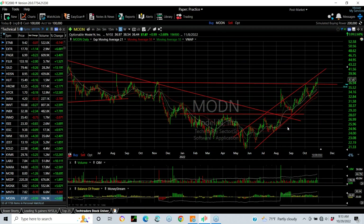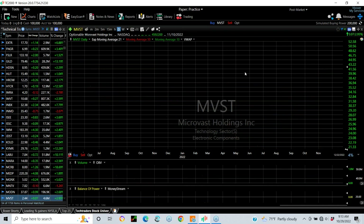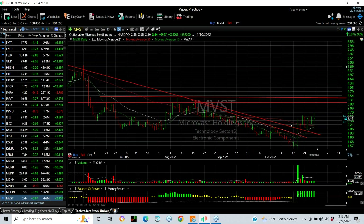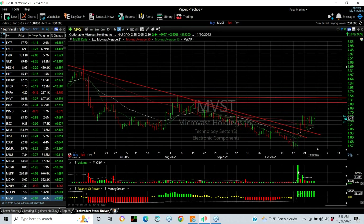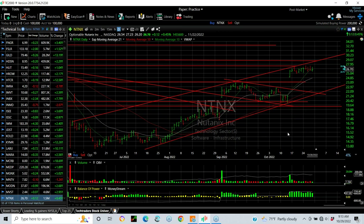MODN — really nice long rising channel, just came above quadruple top. I think it might extend. I'm looking for low 40s. MVST — Microvast exploded off the low. I think it's an all-time low. But it did it with big volume, relatively 49 million shares. And now look at the rising flag. I think it's got potential to pop and go. First target is 3.50, second target is 4.75.